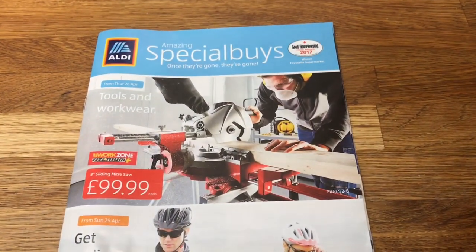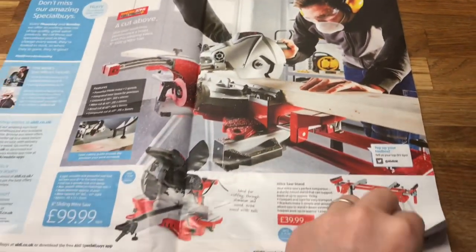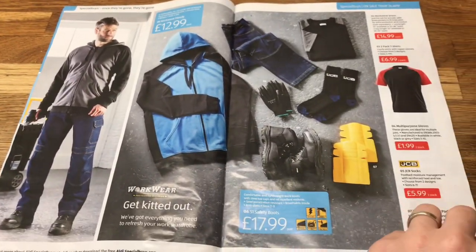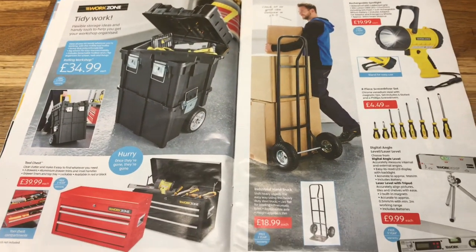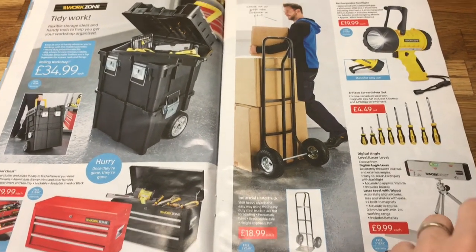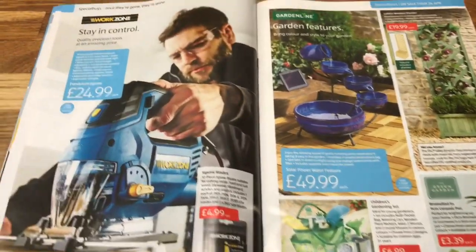We have plenty in and I'll run through the Aldi Special Buys magazine for next week. They have tools and workwear — that's Danny's favourite bit — and Get Cycling. They also had a trolley for £18.99 coming up. That's a pound cheaper than B&Q — Danny would know that.